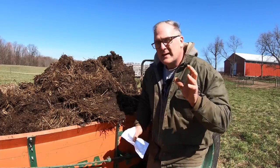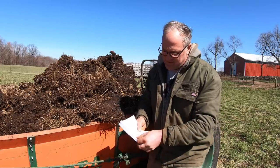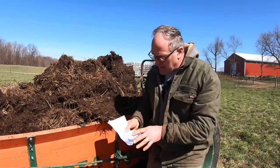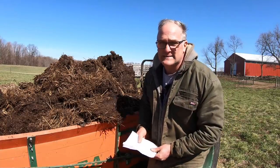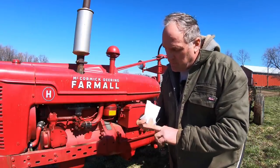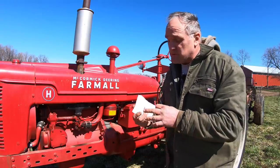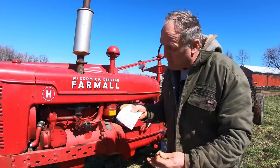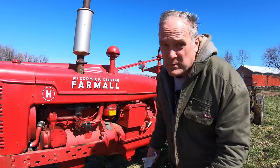Let's take cow manure. Cow manure straight, per ton, is about 7-4-7 — so per ton it's got 7 pounds of nitrogen, 4 pounds of phosphorus, and 7 pounds of potassium. Chicken manure is much more nutrient rich at 46-53-36. Now our compost is not only cow manure — it's cow manure, hay, pig manure, chicken manure, and chicken offal — chicken guts and feathers from processing. So chances are it's quite a bit better than that base 7-4-7 number for straight cow manure.